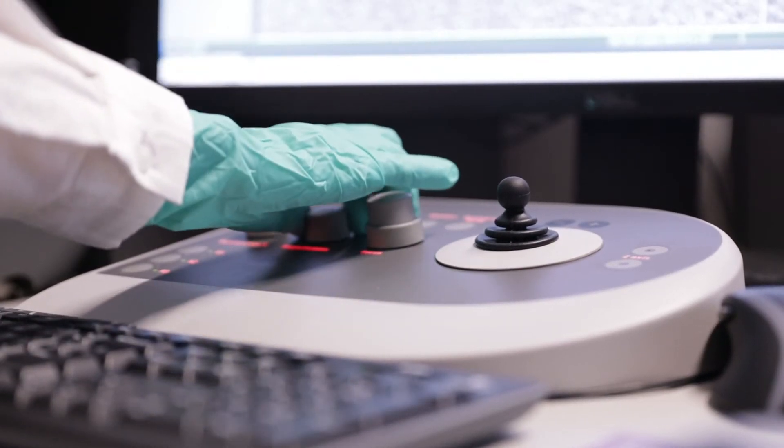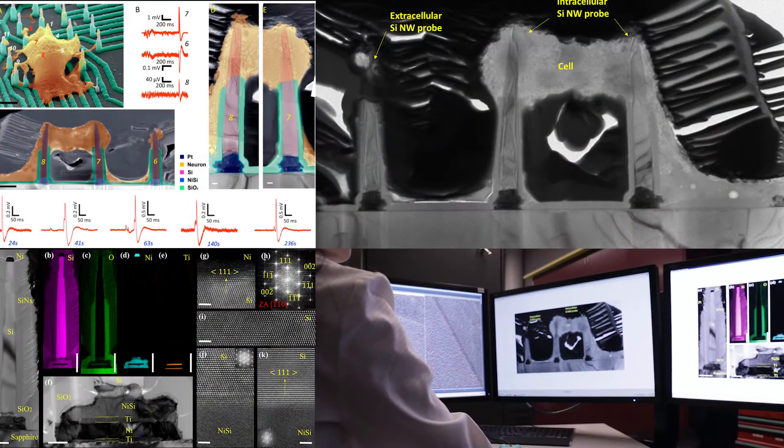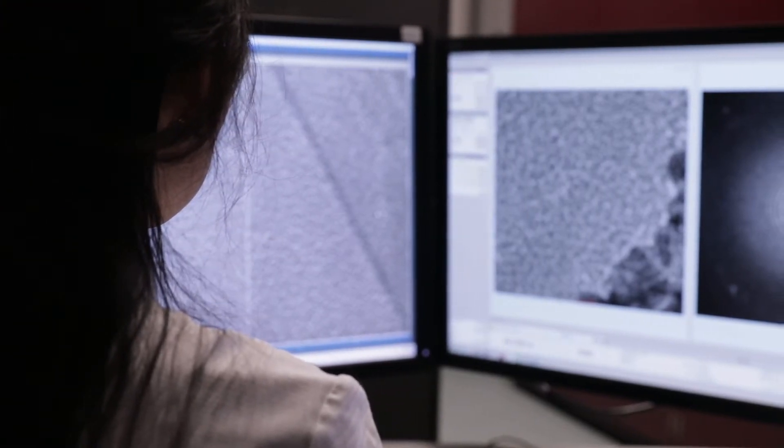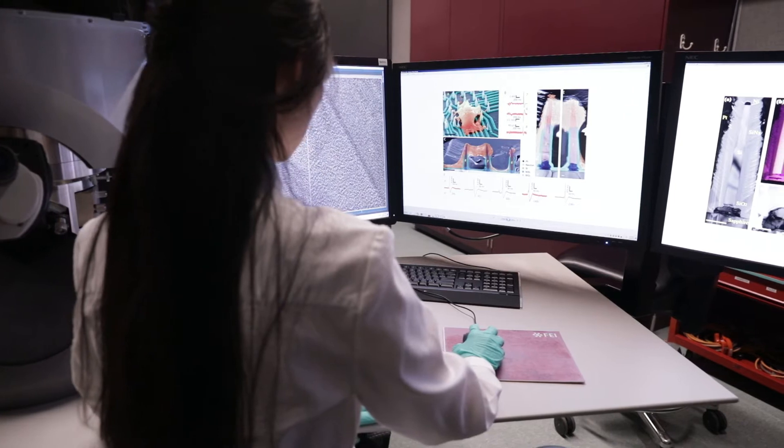We developed a new hybrid integrated platform that offers a nanomaterials approach, which enables independent electrical addressability, is scalable, and has large spatial resolution.